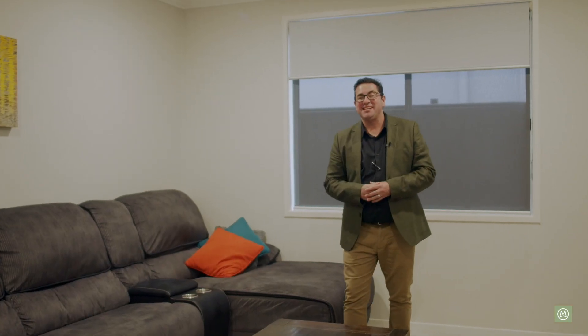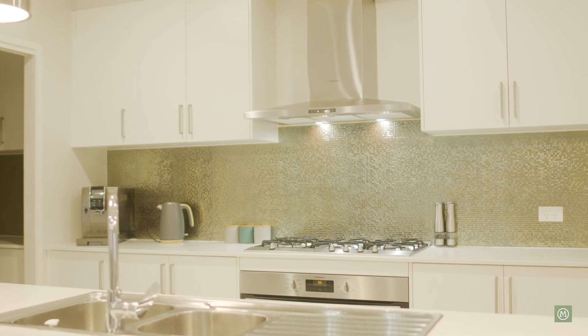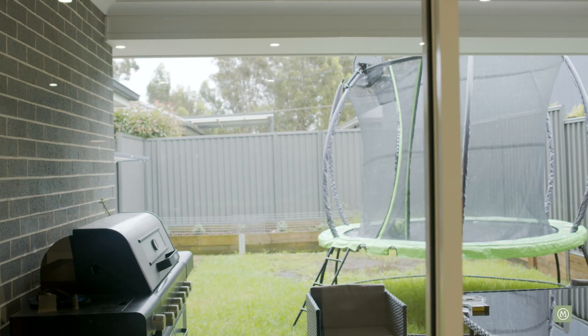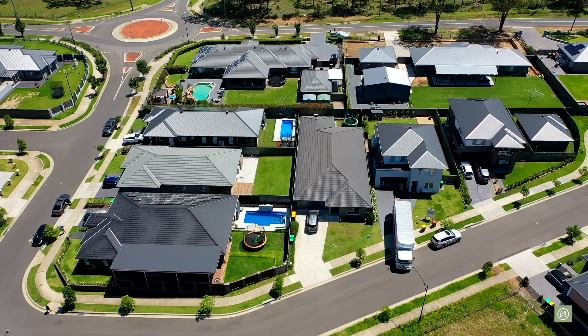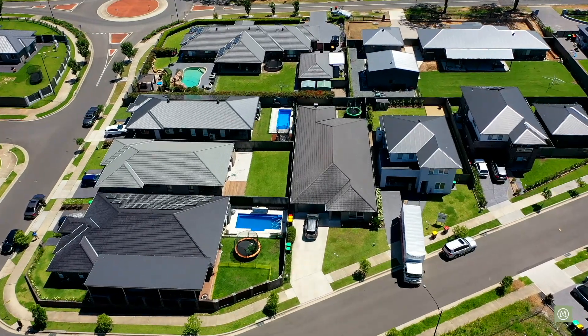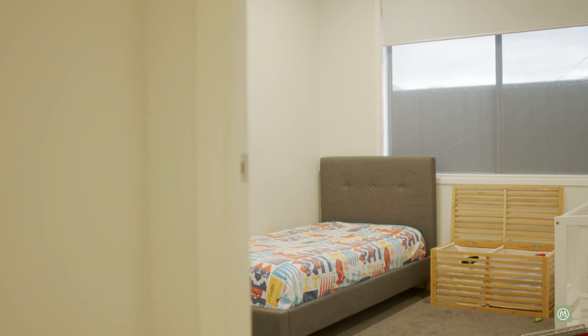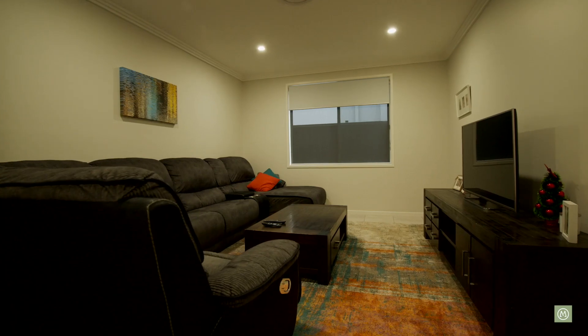Thanks for watching our presentation of the immaculate and beautifully presented number three Cerdon Place in Jordan Springs. We think this is really going to suit the investor. Between the main house and the granny flat you're looking in the vicinity of $950 to $1,000 a week return — an exceptional investment property. The fact that the property is only a few years old also presents some opportunities for depreciation for investors looking to get into the market.